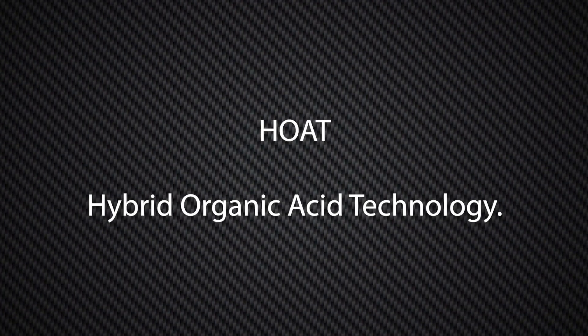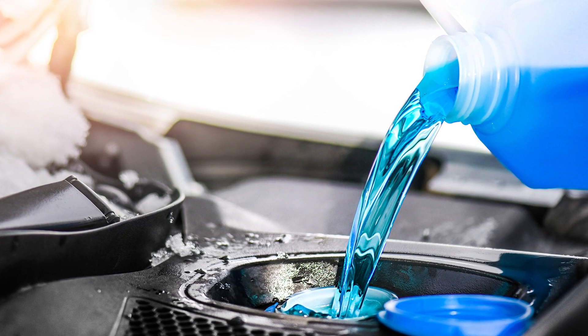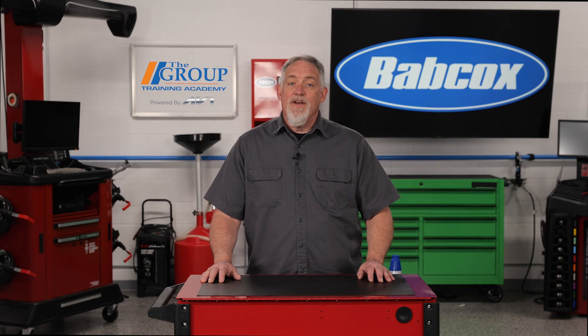Next is HOAT, or Hybrid Organic Acid Technology. This type is usually good for five years and 150,000 miles, and is gold, violet, aqua, red, or blue. These are phosphate-free formulas and are found in Asian, European, and some domestic vehicles.